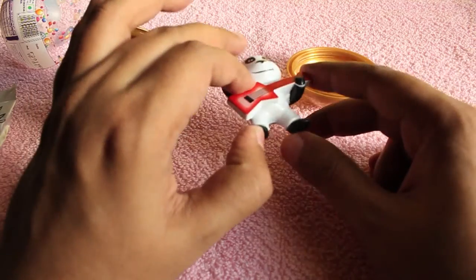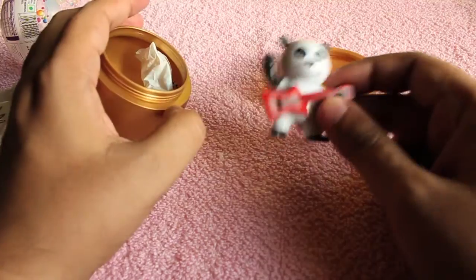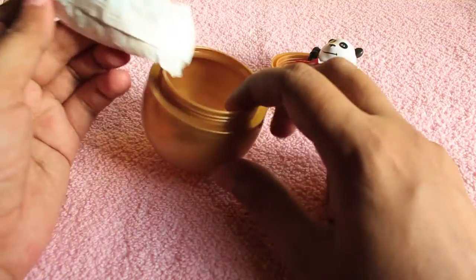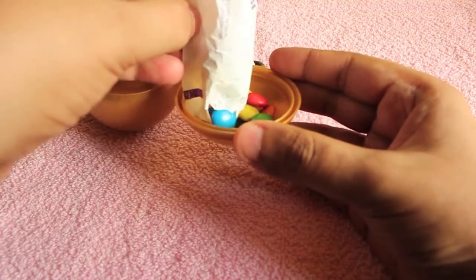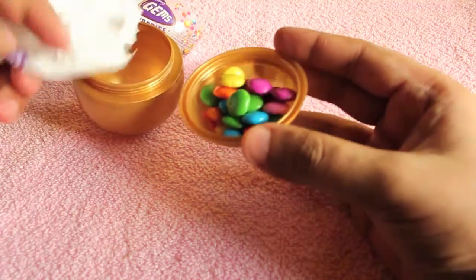For 30 rupees you don't get that much candy. The ball can also be used for other purposes after you finish the candy. As you can see, you only get quite a small amount — usually this much only.